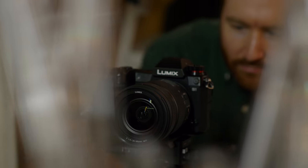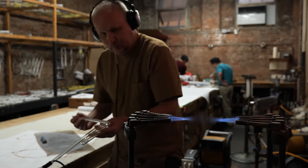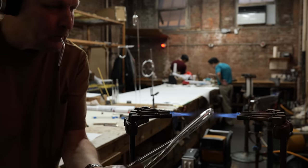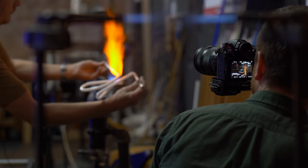When shooting, I like to anticipate my subject. I'll frame up the shot first and then wait for action to come into frame. So I need a camera that's ready when the perfect shot unfolds in front of me.